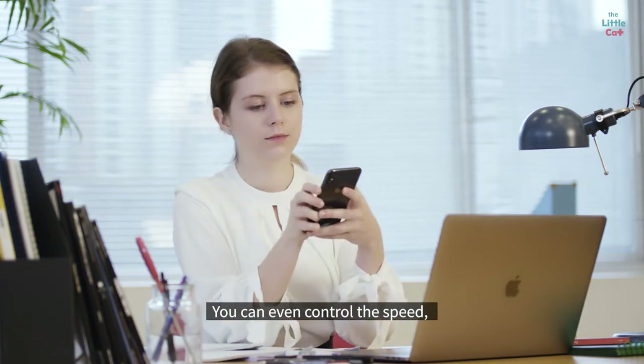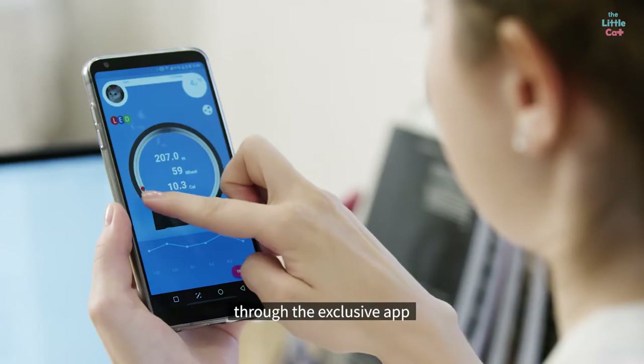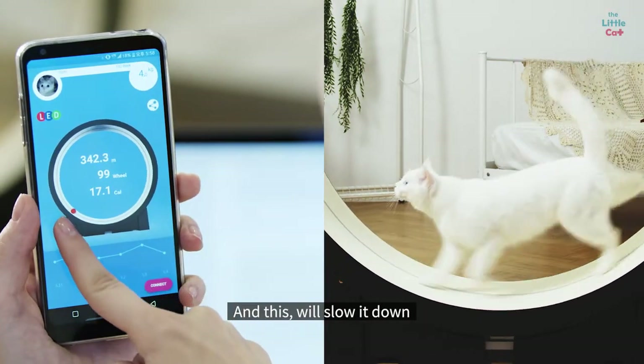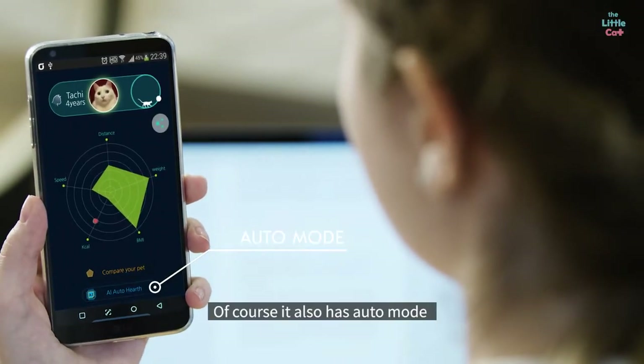You can even control the speed that is adequate for the type of cat you have, through the exclusive app. If you do this, it speeds up, and this will slow it down. Simple, huh? Of course, it also has auto mode.